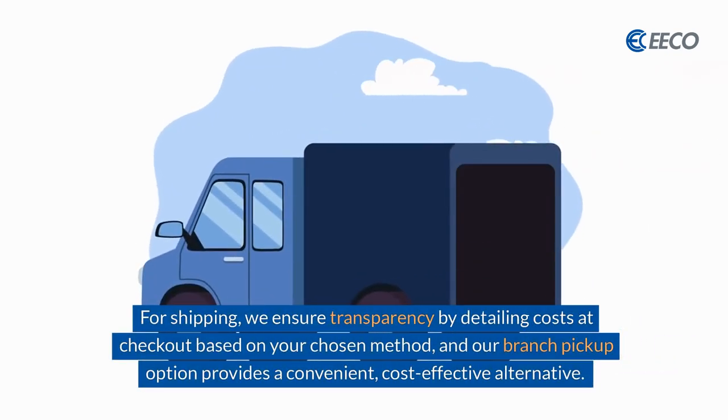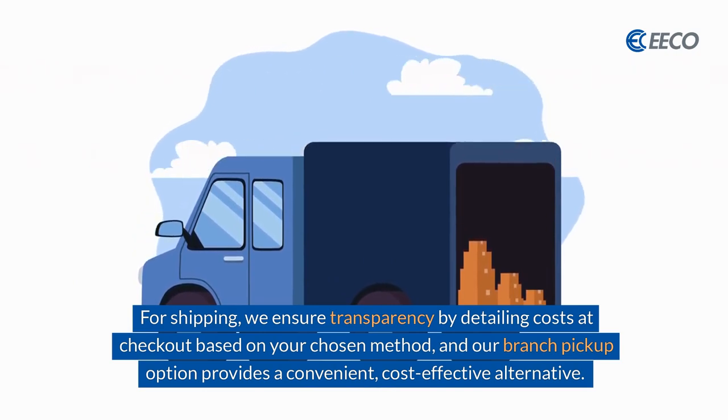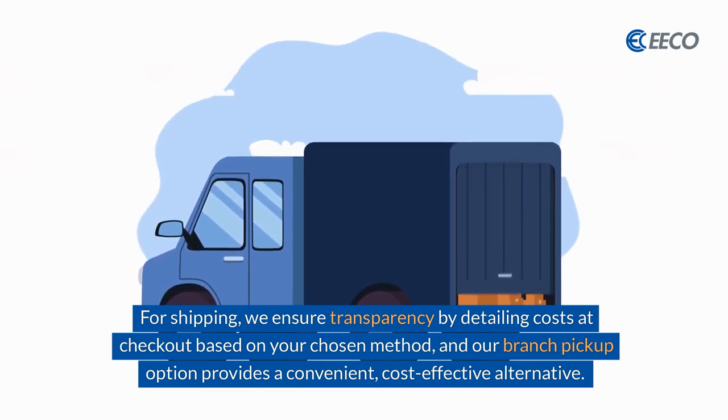For shipping, we ensure transparency by detailing costs at checkout based on your chosen method, and our branch pickup option provides a convenient, cost-effective alternative.